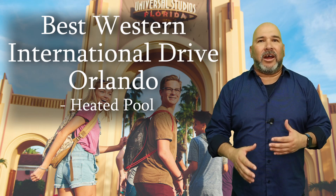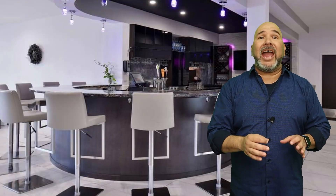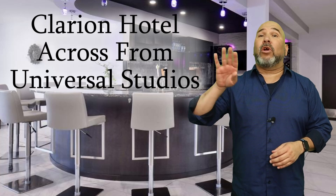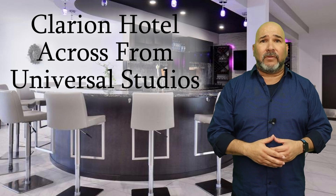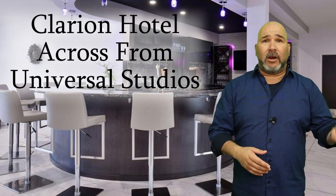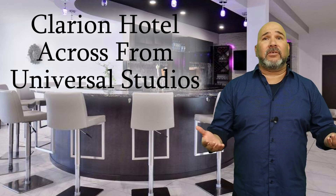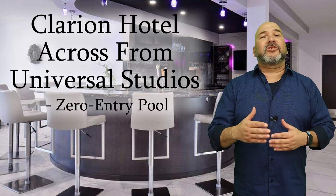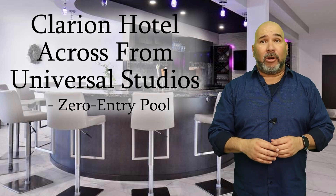Only five minutes from Universal, we have the Clarion Hotel across from Universal Studios. This hotel is a Universal Partner Hotel and offers a free shuttle service that will take guests to and from the Universal Orlando Resort. Once you get back from Universal Studios, guests can lounge by the zero-entry pool or soak their feet in the hot tub — perfect after a long day at the parks.